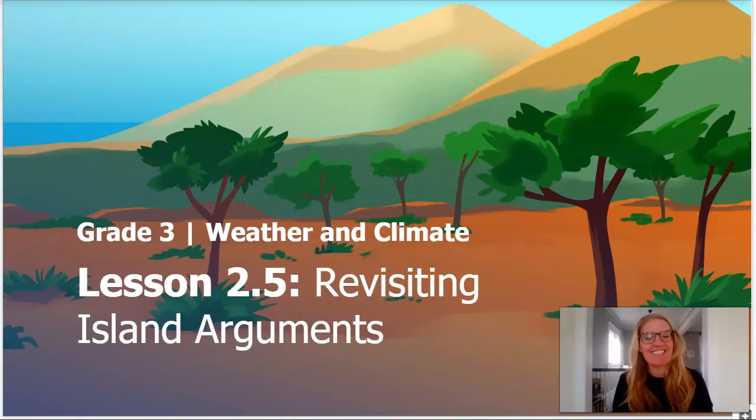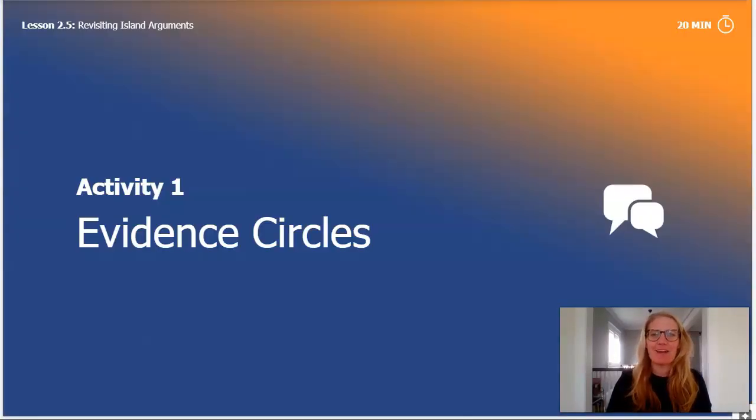Welcome back scientists, it's Cynthia here. Welcome to your last lesson in Chapter 2, Lesson 5. Today we will figure out which island's weather will continue to be the best for the orangutans. We'll compare the weather on Arc, Blue, and Creek Islands to the weather where the orangutans already live. Then we'll write our argument for the Wildlife Protection Organization and recommend one island for the orangutan reserve.